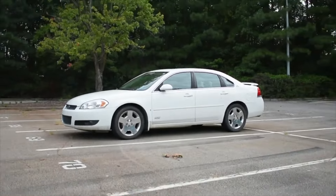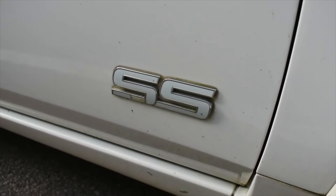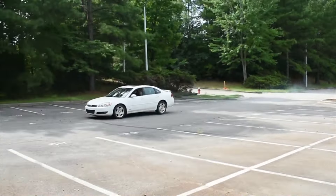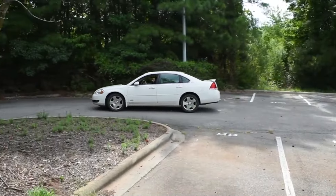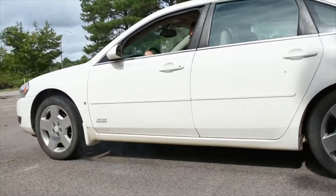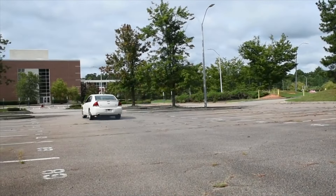Weighing 3,708 pounds, this front-wheel drive sedan prioritizes a spacious interior, comfortably accommodating up to six passengers. With a perfect blend of power and roominess, the Impala SS provides an engaging driving experience.